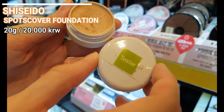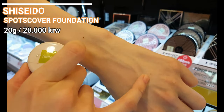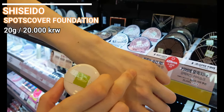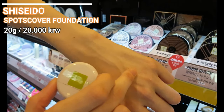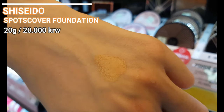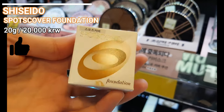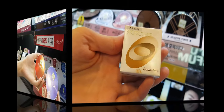Shiseido Spots Cover Foundation is maybe the best concealer you can purchase for an absolutely affordable price. It's a huge amount of 20 grams, compact and covers everything. The oil does not really break through, although if you have seriously oily skin I recommend some sebum-controlling or setting powder on top, and you're good to go.